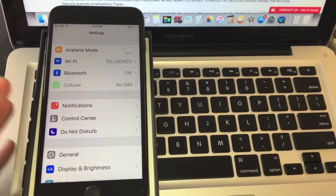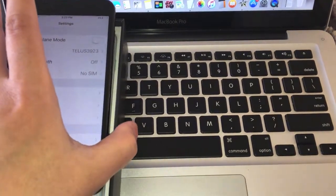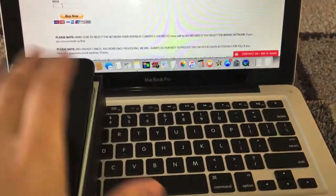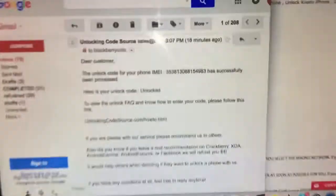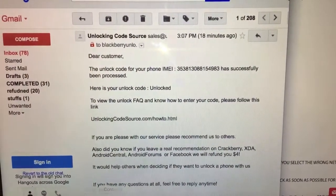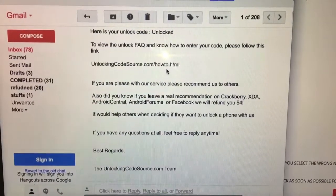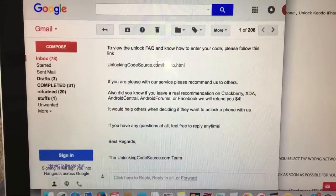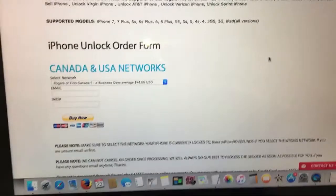I've already processed the unlock with them and they emailed me today to let me know it's ready. This is pretty much what they send you — it takes a couple days for most networks. It reads: 'Dear customer, the IMEI is ready, it's unlocked.' For instructions, go to unlockingcodesource.com/HowTo.HTML. I already know the instructions, so let's just go ahead and do this.